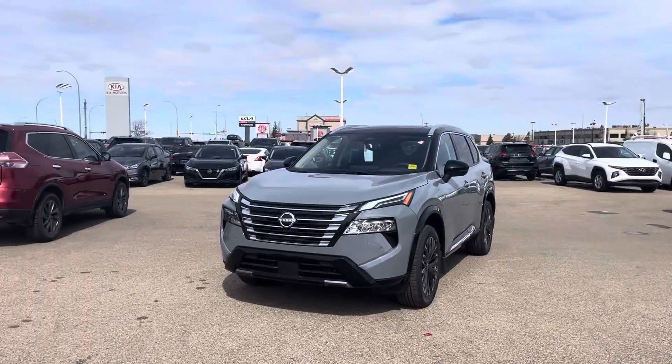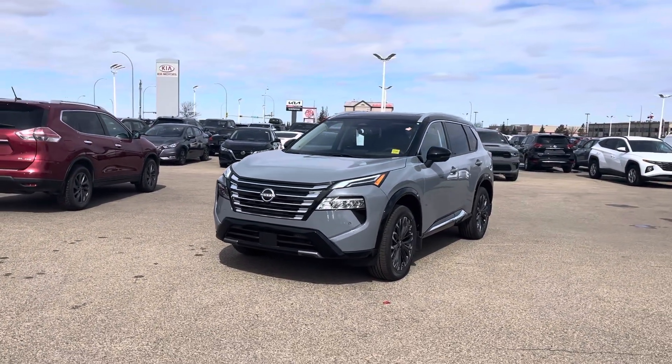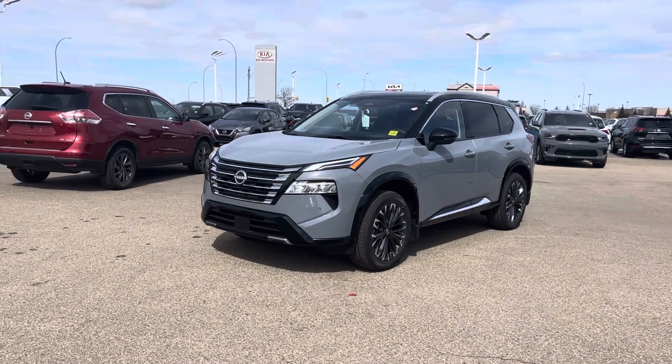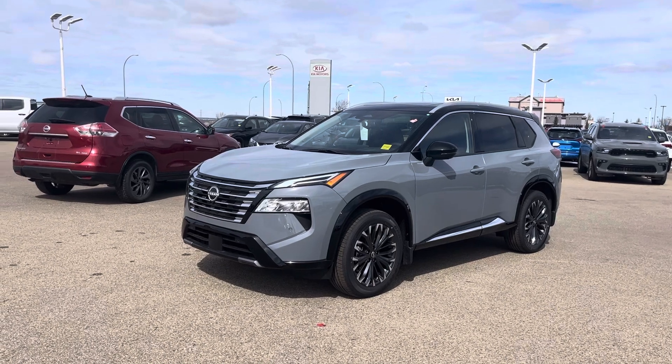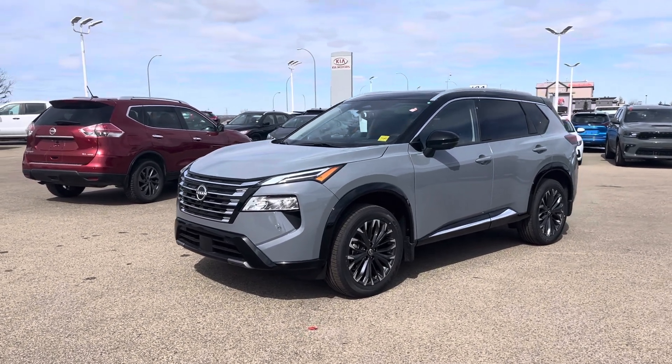Hey Carla, it's Hamza from Sherwood Nissan. Here's a little look at our first option. This is a brand new 2024 Nissan Rogue Platinum — top of the line. I thought I'd do a little walk around.